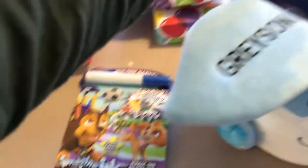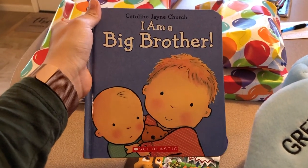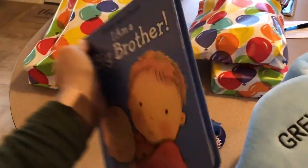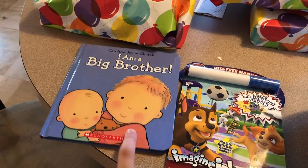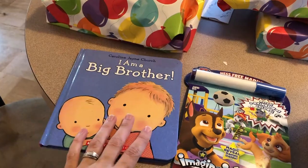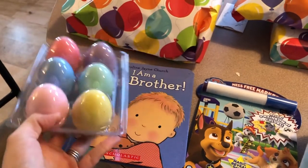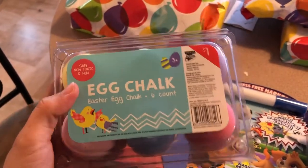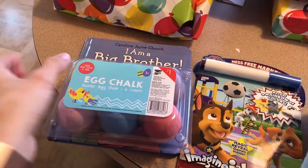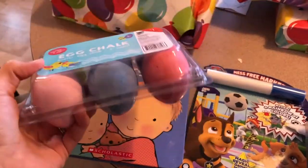Which I think is perfect because Grayson does not stay on the paper. I got him this book — "I Am a Big Brother." I saw it at Target but Amazon had it for like a dollar cheaper, so I got it off Amazon. I think that would be really cute because he doesn't have any books about becoming a big brother, and he loves books. I also got him sidewalk chalk — it's in the shape of eggs, which I thought was cute for Easter. It was also at the Target dollar spot, just a dollar. I've never given Grayson sidewalk chalk before; it says ages three and up, but we're quarantined so I figured maybe he'd like it.